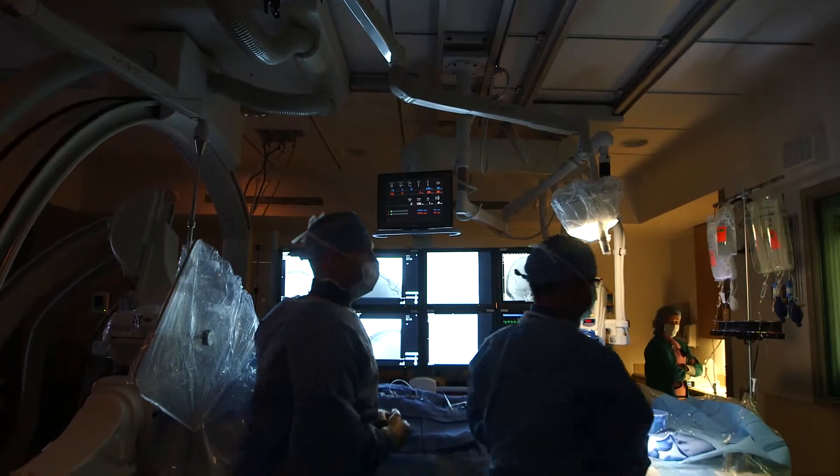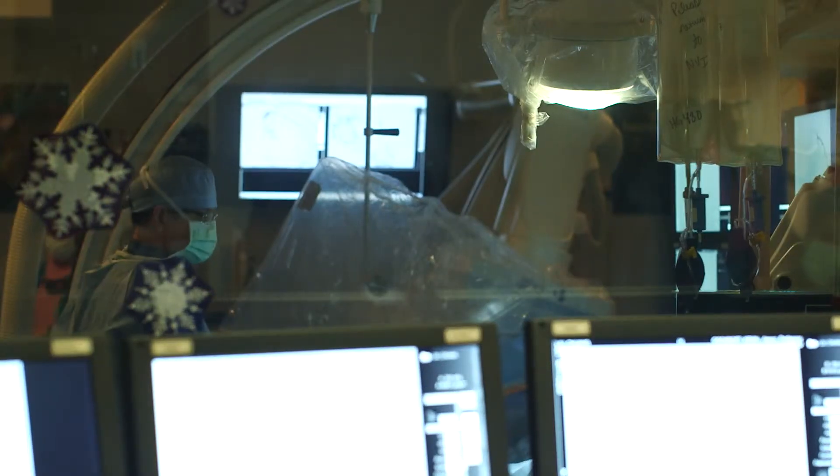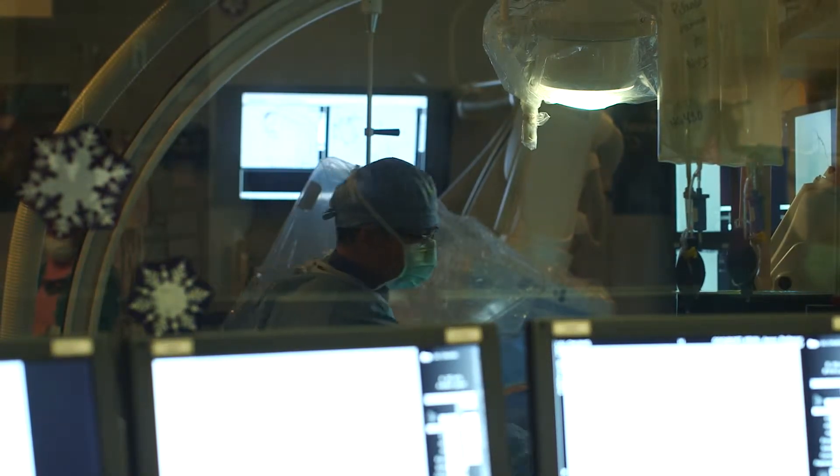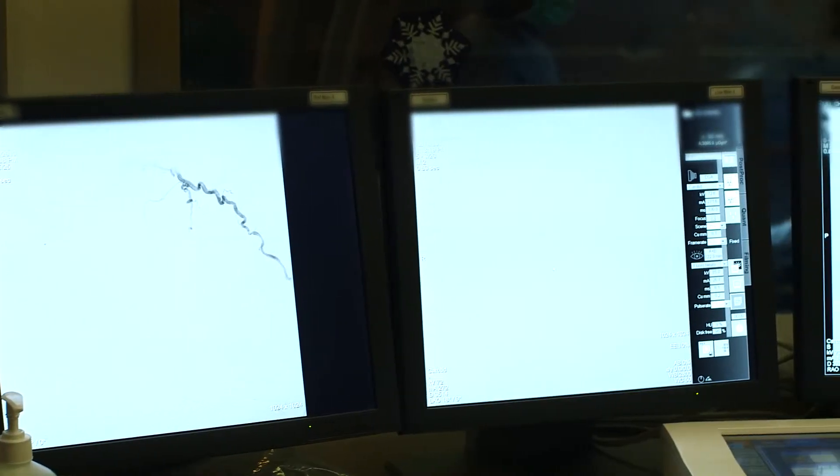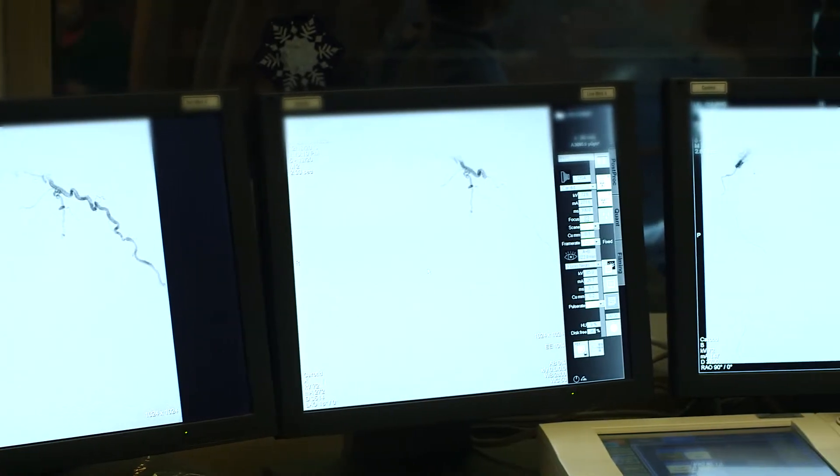As a comprehensive stroke center, one of the things that we offer are neurosurgical or neuroendovascular procedures to treat complex neurological diseases like brain aneurysms. One of the new advances now available in the U.S. is a pipeline embolic device, which is a class of devices called a flow diverter. It uses a mesh-like tube placed in the artery that diverts flow away from the brain aneurysm, allowing the brain aneurysm to clot off.